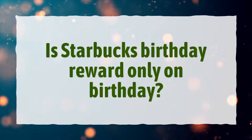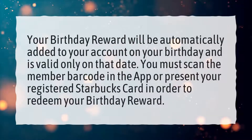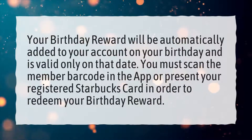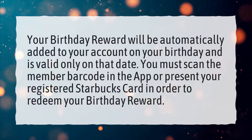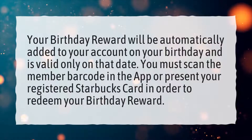Is Starbucks birthday reward only on your birthday? Your birthday reward will be automatically added to your account on your birthday and is valid only on that date. You must scan the member barcode in the app or present your registered Starbucks card in order to redeem your birthday reward.